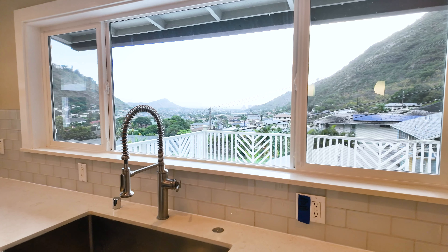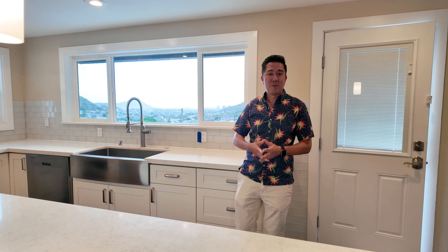As you can see, parts of it have been renovated, like this kitchen. And let's go tour some of the bedrooms and bathrooms.